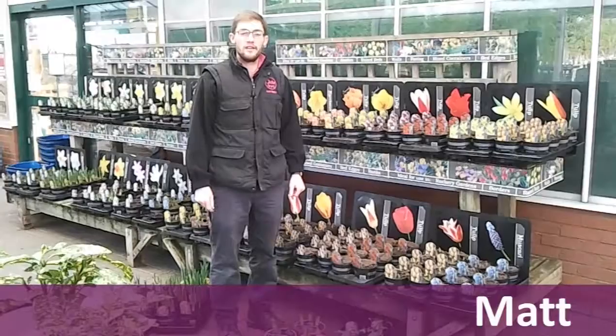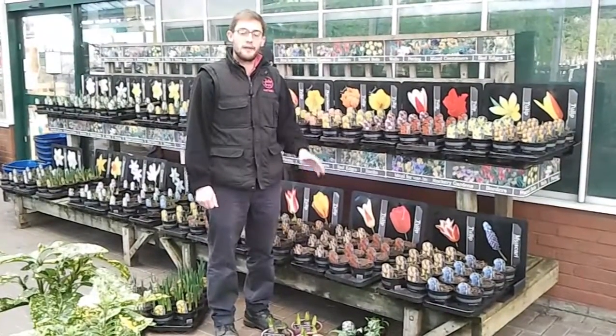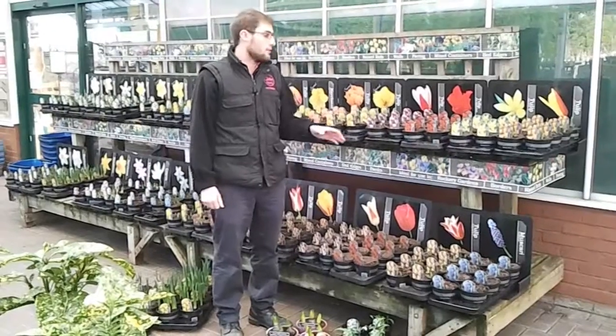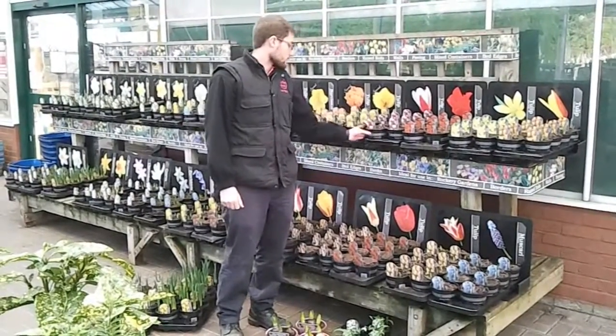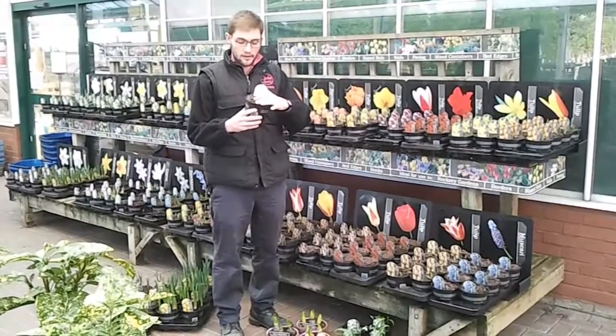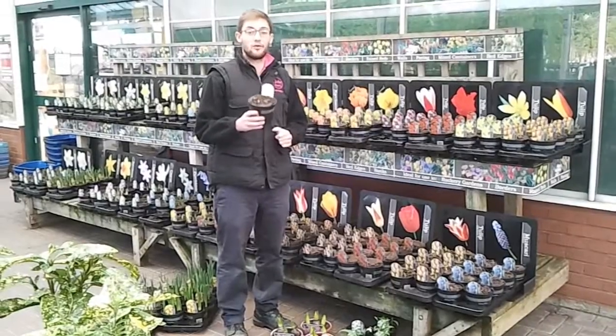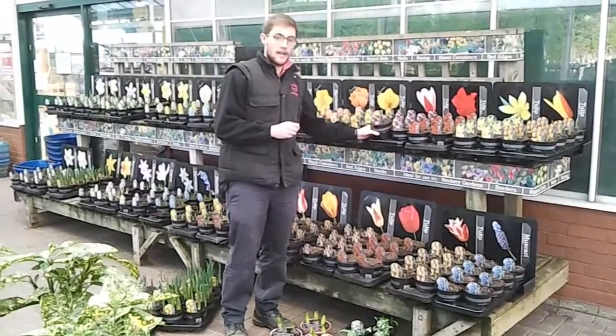Bulbs are perfect for this time of year. You might already have some in the ground, but if not, don't worry — it's a bit late to be putting them in now, but we've got loads of bulbs just arrived in pots. They're just starting to poke through, and they're perfect for planting outdoors from now, and we'll have them for the next month or so.